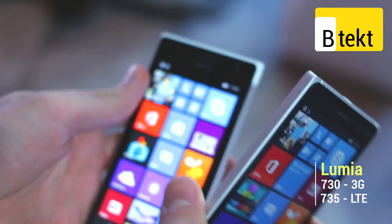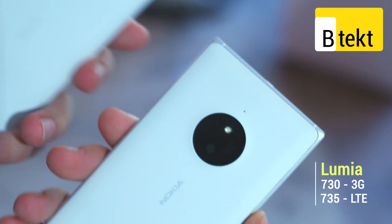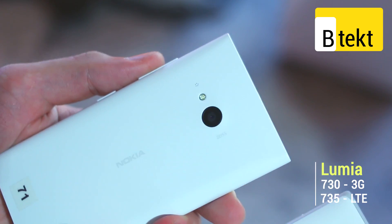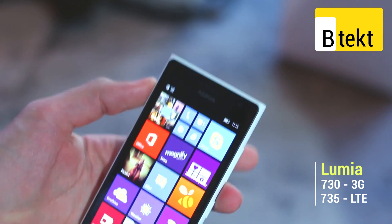Flipping them around, you have two different cameras — Zeiss optics on both — a 10-megapixel sensor on the 830 and a 6.7-megapixel sensor on the 730, plus a 5-megapixel front-facing selfie cam on the lower-end Lumia 730.